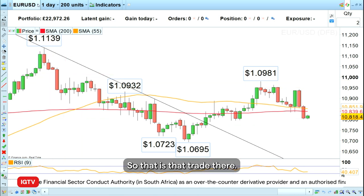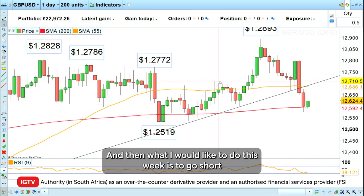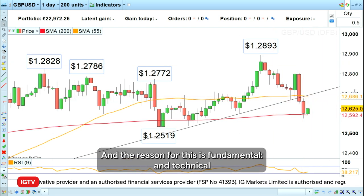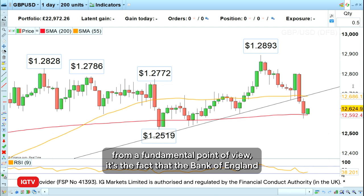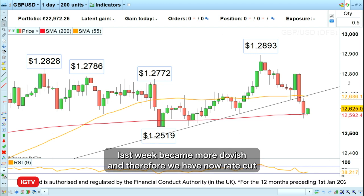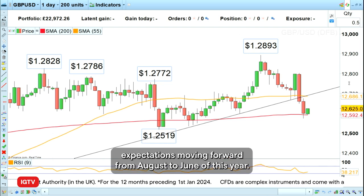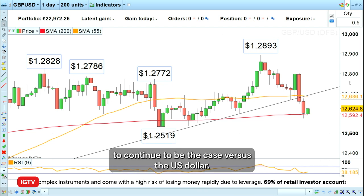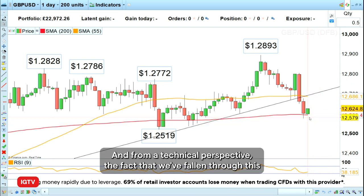This week I would like to go short the British pound against the US dollar. The reason is both fundamental and technical. From a fundamental point of view, the Bank of England last week became more dovish, and therefore rate cut expectations have moved forward from August to June of this year. This has led to weakness in the British pound, and I expect this to continue versus the US dollar.